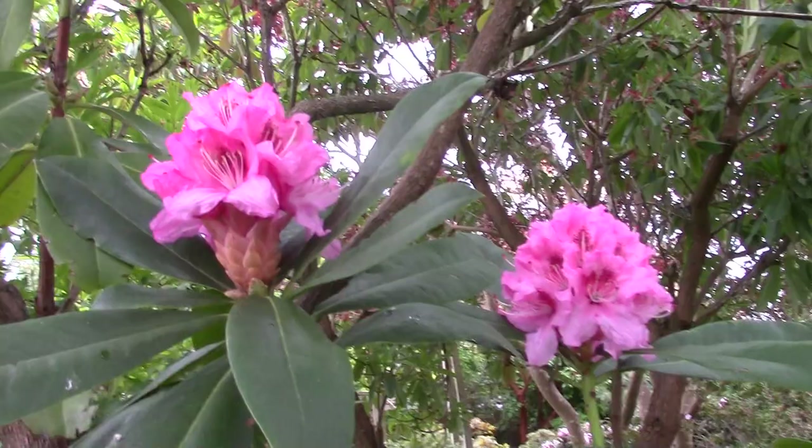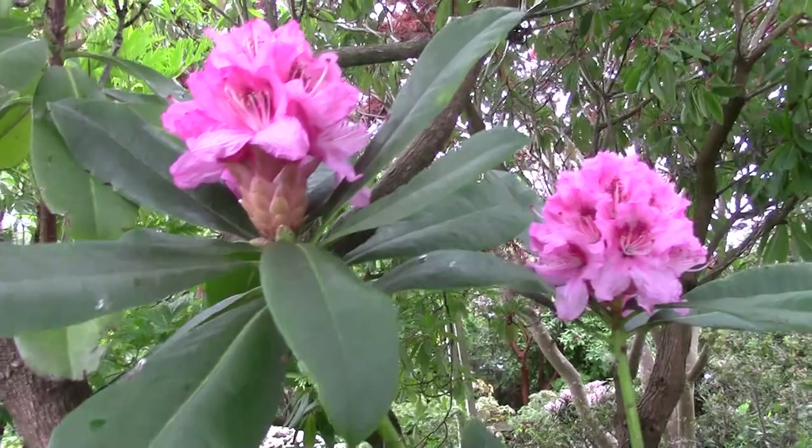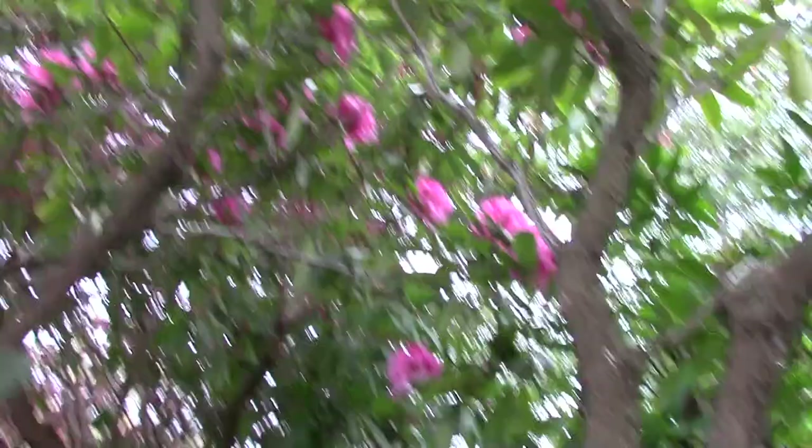This is Rhododendron 'Albert Schweitzer'. I can show you these flowers — really nice, good coloured form. It's a pretty old hybrid, and most of the flowers are way up above my head.